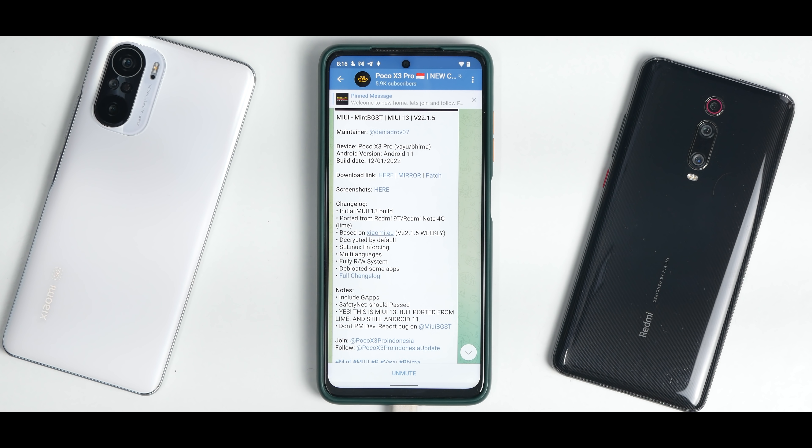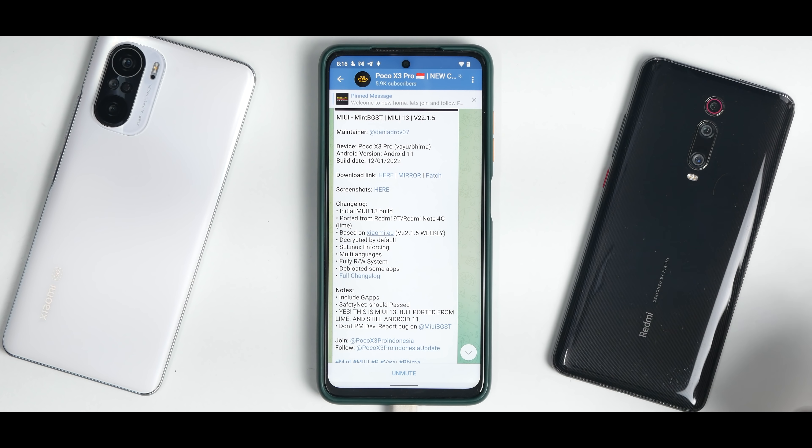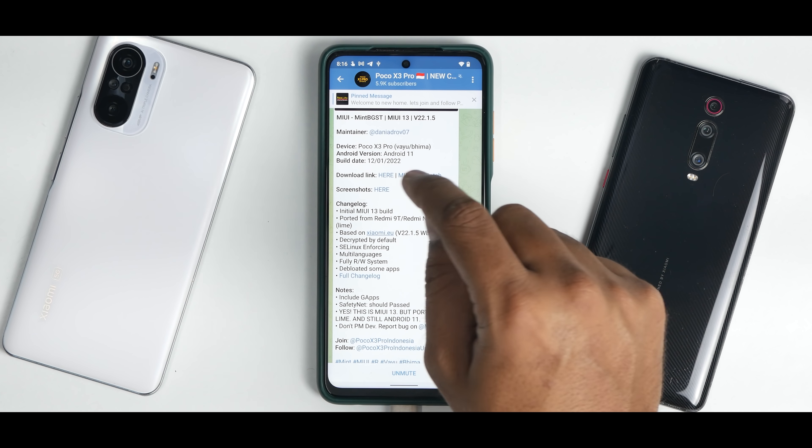So we have MIUI Mint BGST MIUI 13 version 22.1.5, POCO X3 Pro, YU Bhima, Android 11, build date is today. Download link here, mirror and patch.